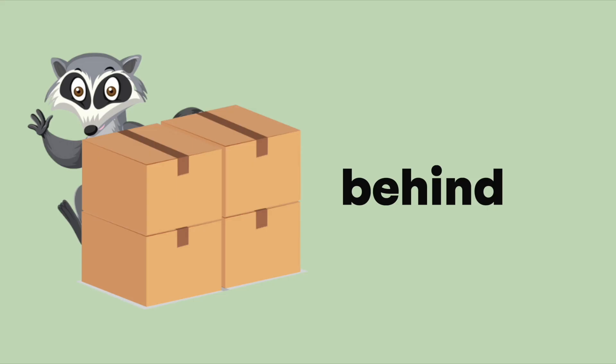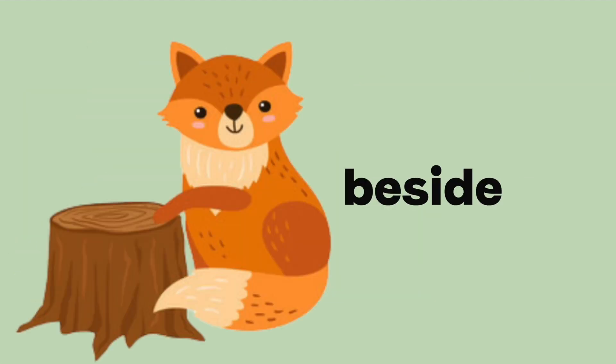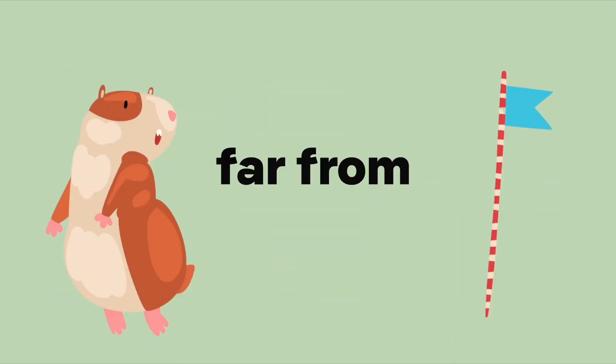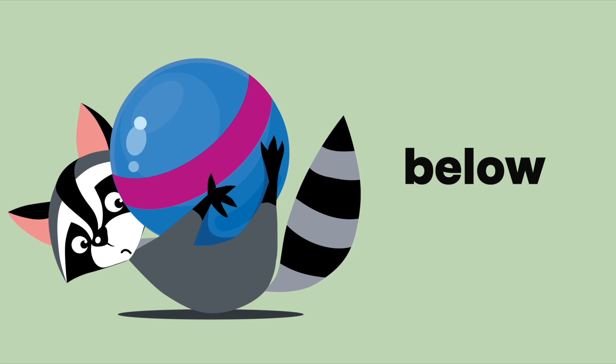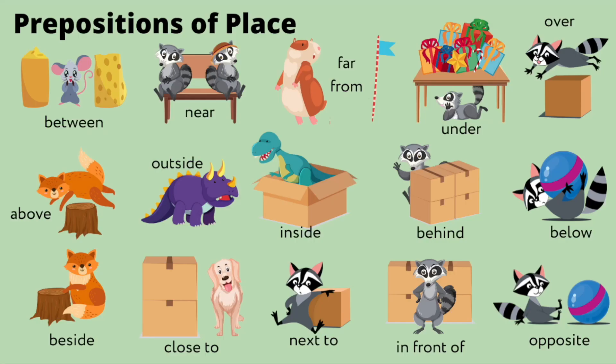There are a few prepositions that indicate position or location: behind, in front of, opposite, next to, beside, between, near, close to, far from, above, over, below, under, outside, and inside. Prepositions of place.